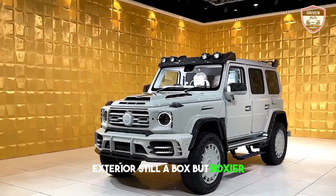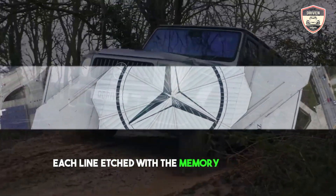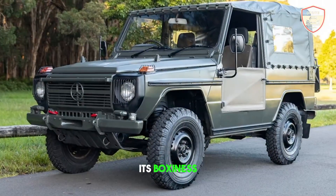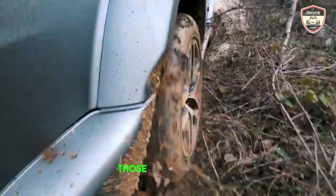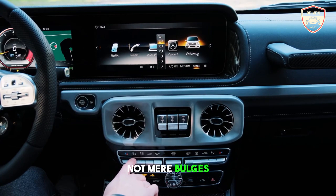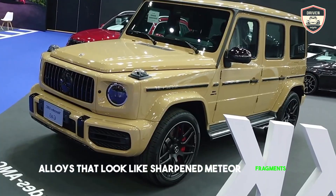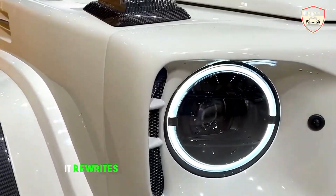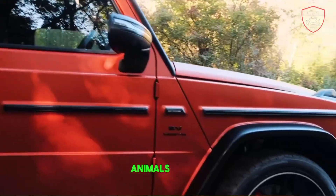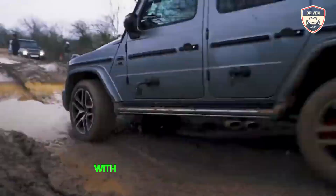Still a box, but boxier. Forget sharp edges. Imagine the G63 sculpted by a prehistoric Titan, each line etched with the memory of volcanic eruptions. Its boxiness morphs into a statement of imposing purpose, like a skyscraper shrugging off gravity. Those wheel arches? Not mere bulges, but tectonic plates shifted to accommodate 22-inch alloys that look like sharpened meteor fragments. This G63 doesn't just own the pavement — it rewrites the definition of urban jungle. Animals cower, onlookers gape, and valet services tremble. This is a vehicle that announces its arrival with a seismic tremor of cool.